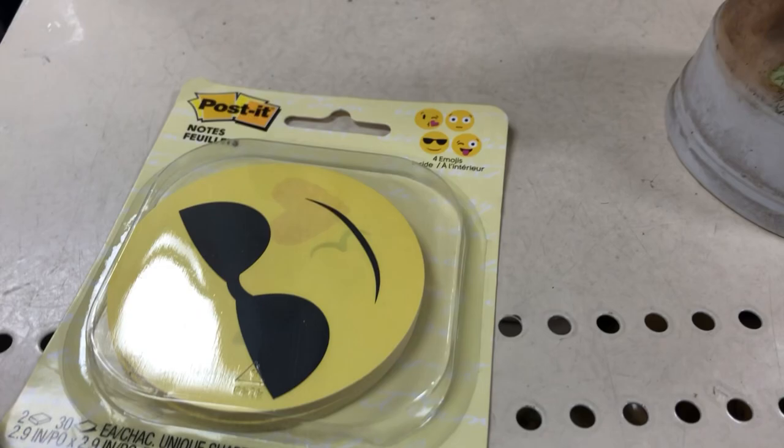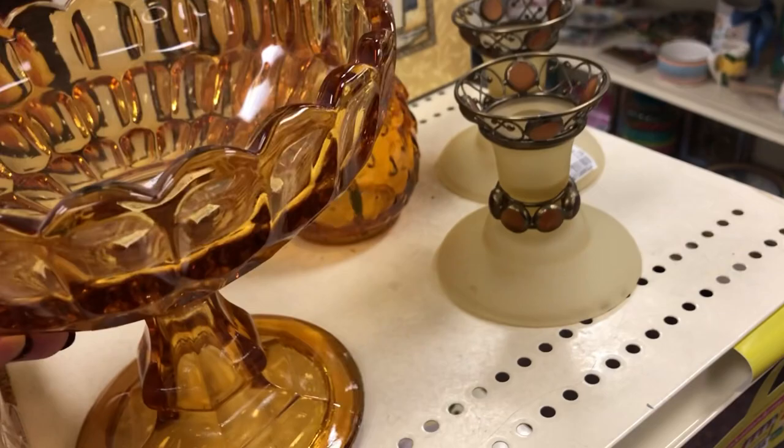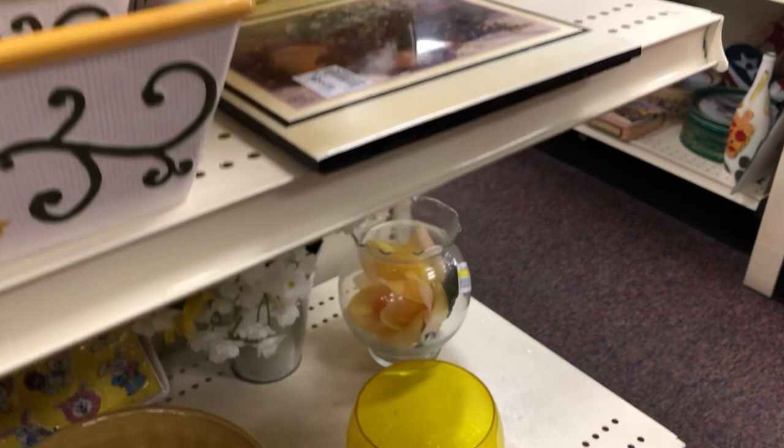Yellow end cap — oh, look, smiley face Post-its! Half price, a dollar something — that's cute. Here's a vintage piece, $7.74. I couldn't tell you right off hand who made it, but probably Indiana glass or something like that — one of the more affordable glass companies. But that color just doesn't sell that great, so I'm going to pass.